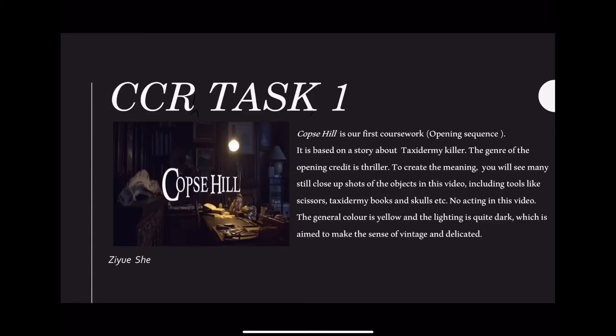Hi, so this is my opening critic — Cope's Hill. Most of the shots are close-up of a still object. We don't have any acting scene but we do have a bunny in it. So this is a thriller and it is based on the story about a taxidermic killer. The color palette is generally yellow and the lighting is quite dark.